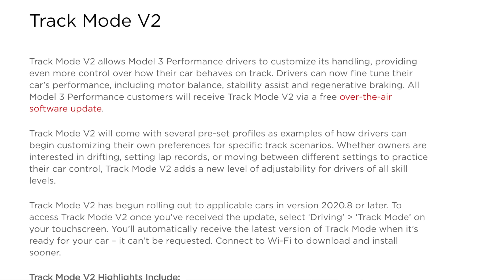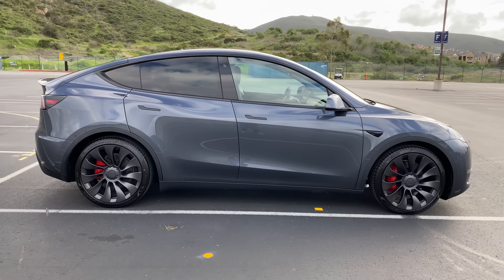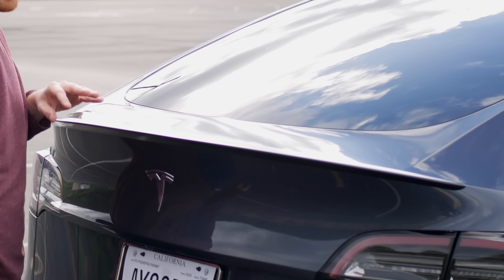Number three is track mode. In the Performance Model 3, track mode is a software feature that allows drivers to customize handling, providing more control over how the car behaves on track — controlling handling balance, stability assistance, regen braking, and recording real-time data. Even though the Model Y comes in a performance model and is only 7 mph slower with a 0-60 only 0.3 seconds slower than the Model 3, it doesn't include track mode. This could be because the Model Y is a bigger car, but it does come with performance wheels, brakes, and spoiler, so it makes sense it should have track mode. Luckily, Tesla does over-the-air software updates, so they could add it in the future for free.